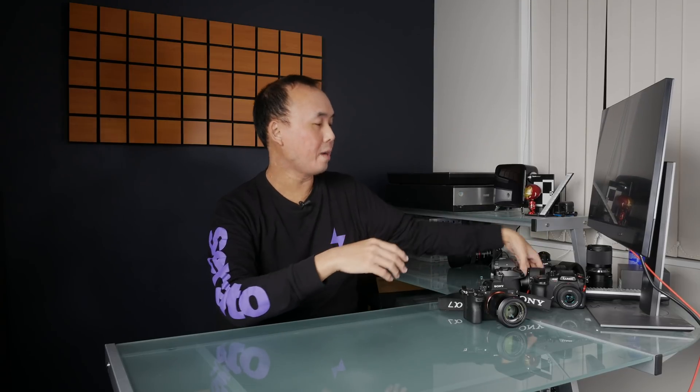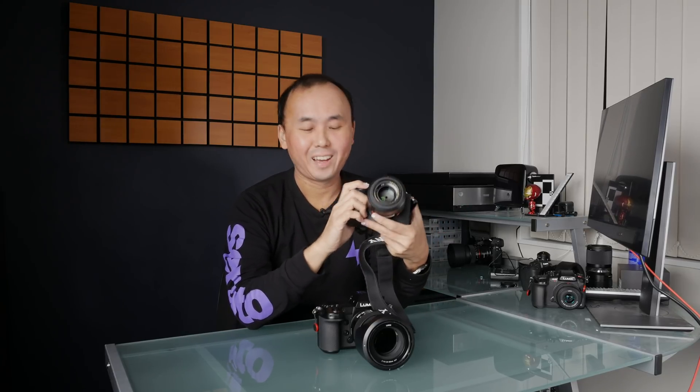My original plan was to get two S1s — one with the old firmware and one with the new firmware — so I could do a side-by-side comparison. Unfortunately, I could only get one S1 with the version 1.2 firmware and the 24-105 f4 lens. So instead, I happened to have an A7 III with a 55mm 1.8 lens, and I thought I'd do a side-by-side comparison with the A7 III, since pretty much everyone would say the A7 III has the best autofocus system on the market right now.